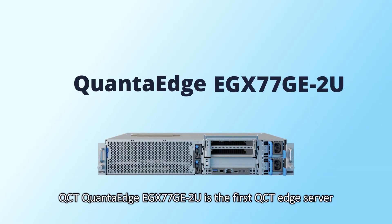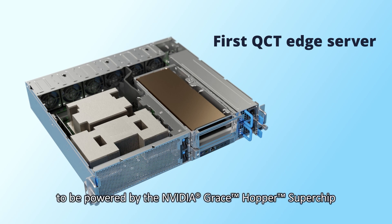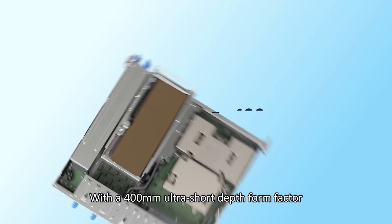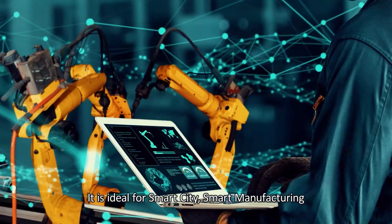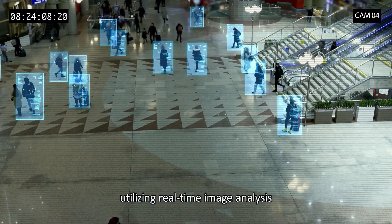QCT QuantaEdge EGX77GE2U is the first QCT Edge server to be powered by the NVIDIA Grace Hopper Superchip and the NVIDIA MGX architecture. With a 400mm ultra-short depth form factor, it's perfect for various edge environments. It is ideal for smart city, smart manufacturing, and smart healthcare use cases utilizing real-time image analysis.